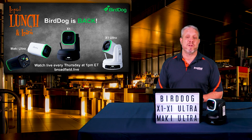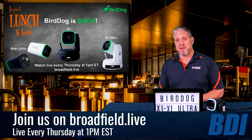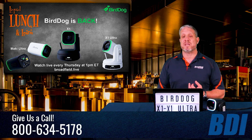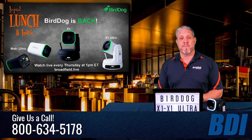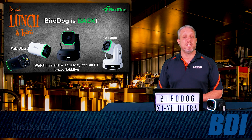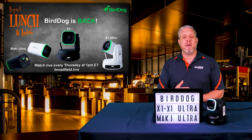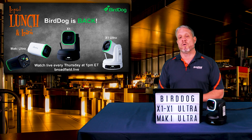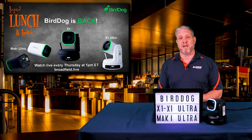You can give your Broadfield sales rep a call for any of the new generation BirdDog cameras, the P240, P4K, or the P240 bundles we talked about today. Give us a ring at 800-634-5178. If you need any setup materials, literature, data sheets, images, or videos on the X1, X1 Ultra, or Maki Ultra, you can reach out to me directly at Jim at Broadfield.com, or talk to your Broadfield sales rep, and we'll get a full directory over to you with everything you need to share with your customers and update your website.